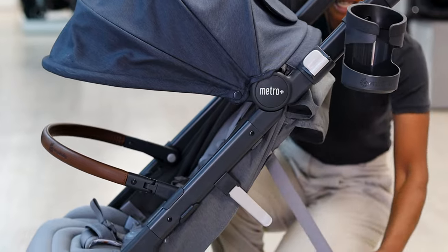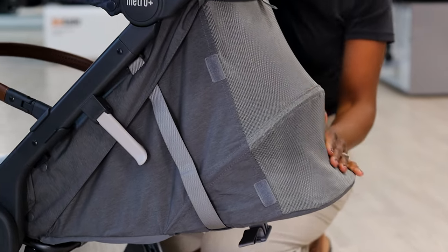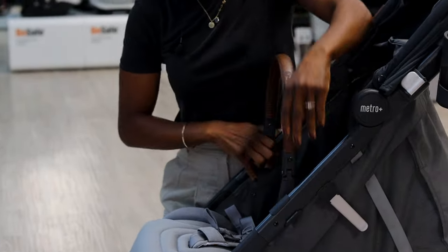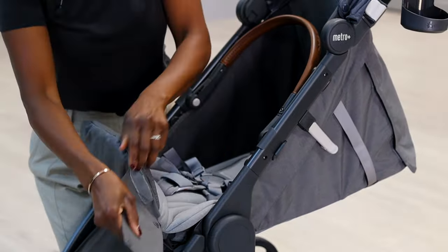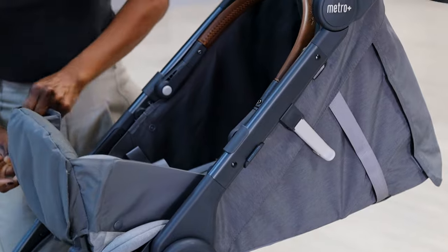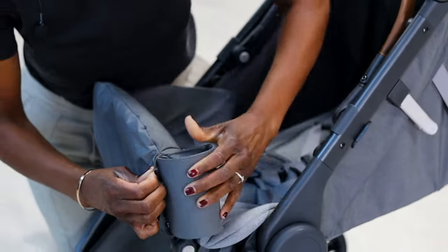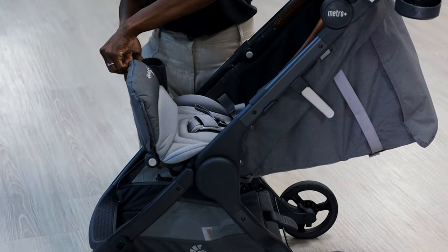Moving down into the seat, it is a lay-flat seat, and lifting the flap reveals it's completely mesh panelled — so if little one is having a nap, we're allowing a lot of air into the unit. The nicest thing about this pushchair is that we can turn the seat into a bassinet: if we're travelling we don't need to bring our bassinet, we can leave it at home and use this from newborn up to six months. When done, the adjustable leg rest pops back into its storage position.